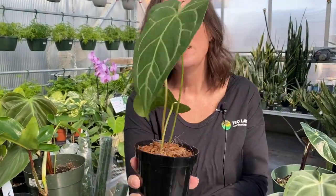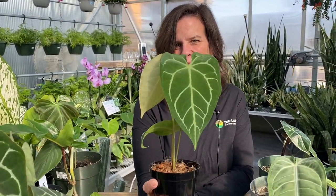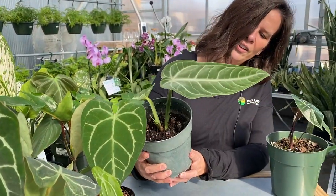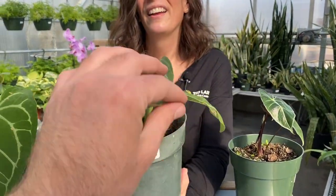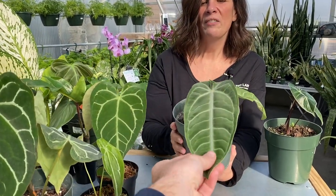This one has no price or name — I'm not sure what it is and will have to do a little research. If anybody knows, feel free to drop us a message. It's a pretty one. And this one is called villanorum. I love this one too — the texture is really velvety and soft. Beautiful plant.